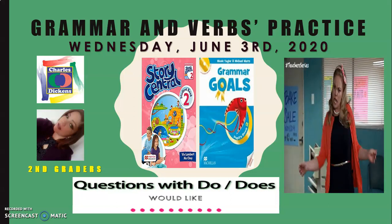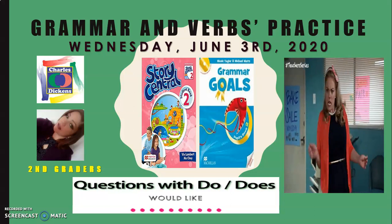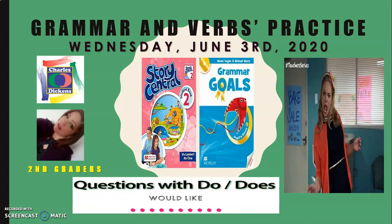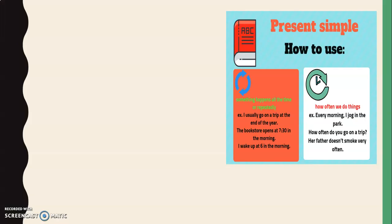Bear in mind that you can always consult the contents of these grammar and verbs practice in your Story Central book and your Grammar Goals book. Today we're going to be dealing with questions using 'do' and 'does' and their use. We're going to continue with what we have already covered in weeks one and two from contract six.